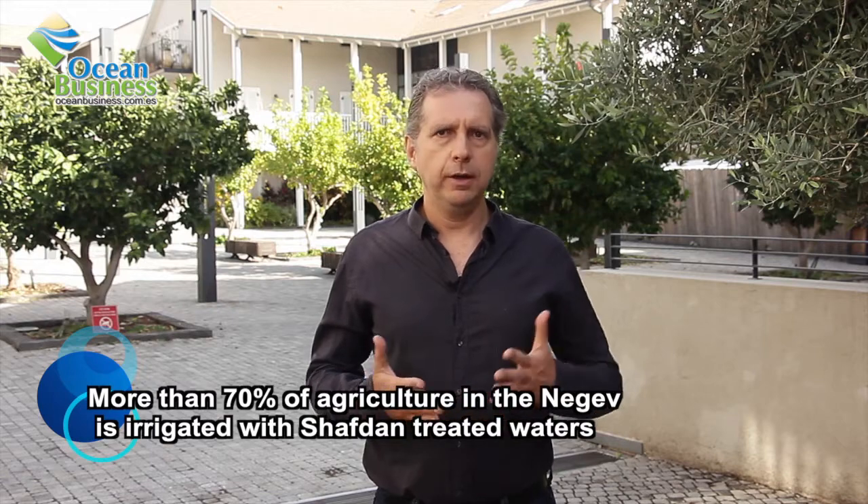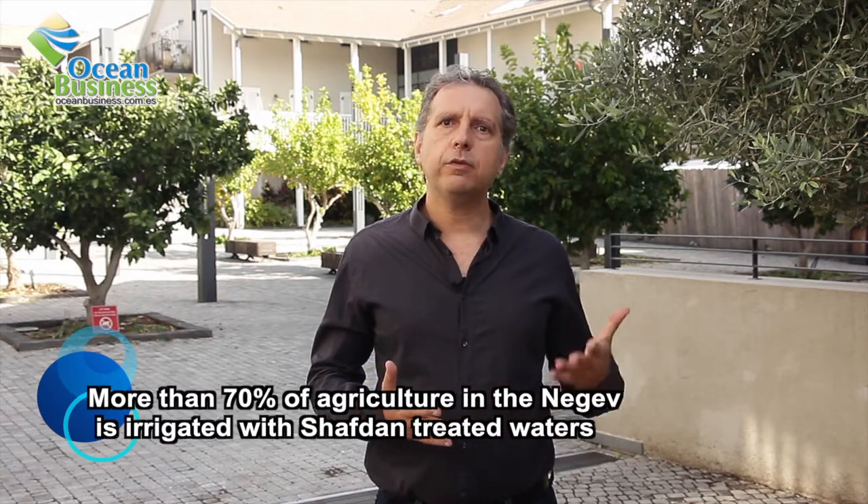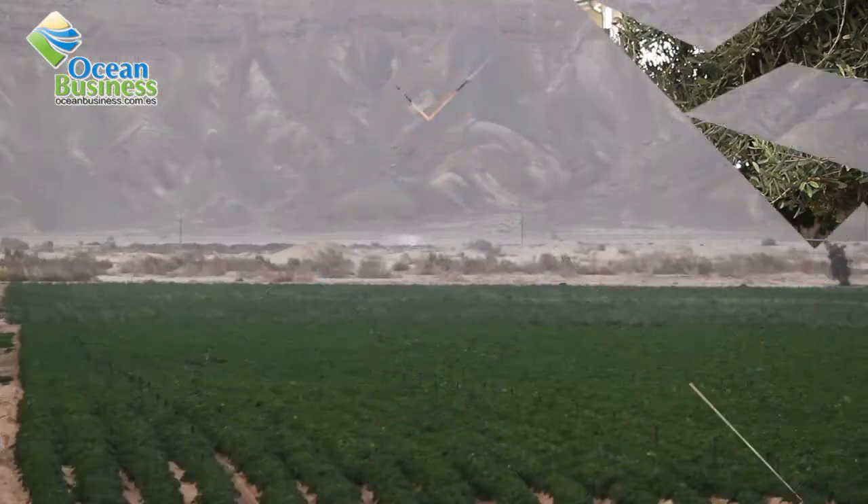More than 70 percent of the desert agriculture in the south of Israel uses treated water from Shafdan. This gives Israeli farmers a new source of water that complements the fragile and limited natural water sources. Without this new source, the desert agriculture of Israel would have been seriously threatened.